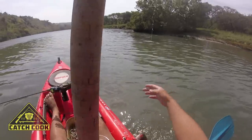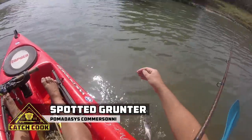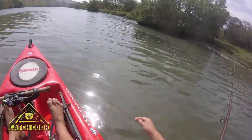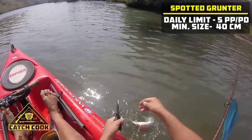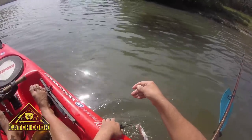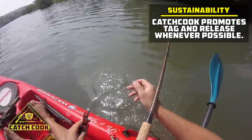Here we go — we have our first little spotty for the day. There she is. I'm not going to bring her into the boat because I don't want to get her hurt, so we're just going to grab the hook remover and just get her free. There we go, there she goes.